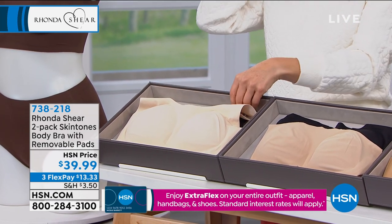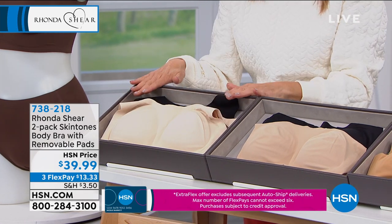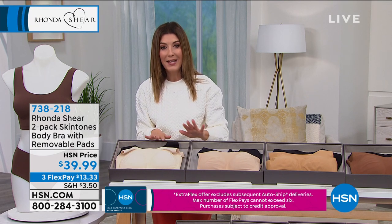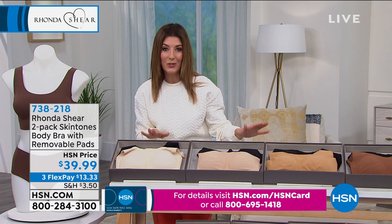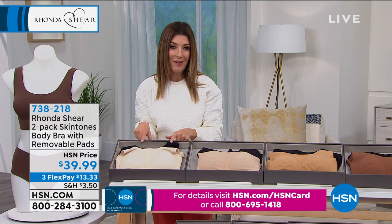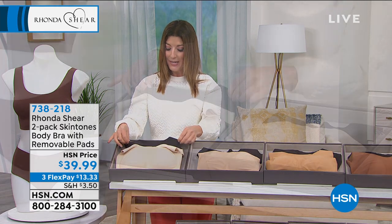You get a two-pack today for $39.99. The best and most exciting thing about this invisible body bra is that now we have a nude for everyone. Everyone deserves to find their very own nude — we're all different skin tones, and Rhonda has answered all of your requests for a wonderful variety of nude shades.